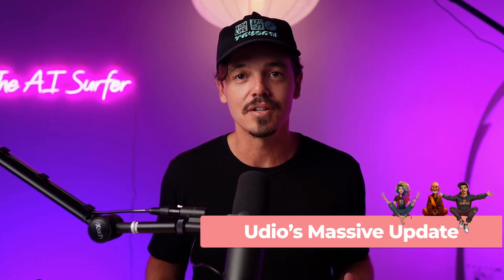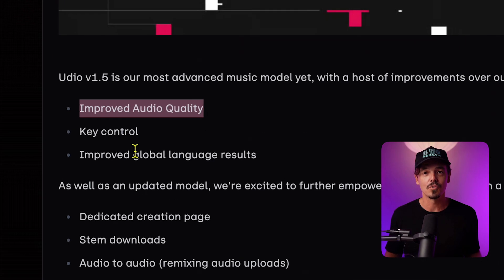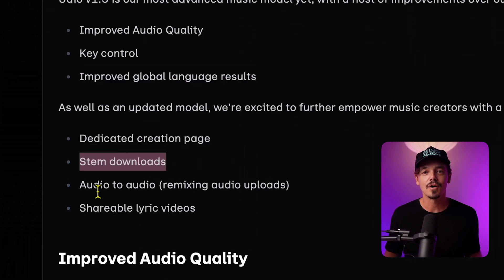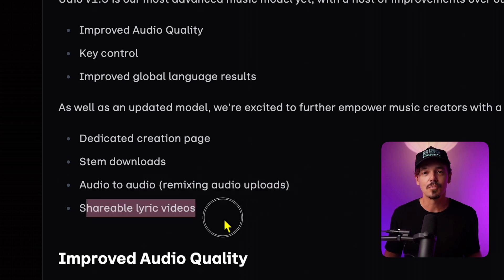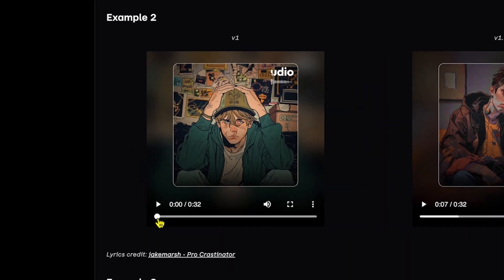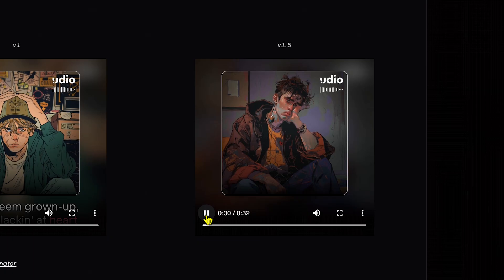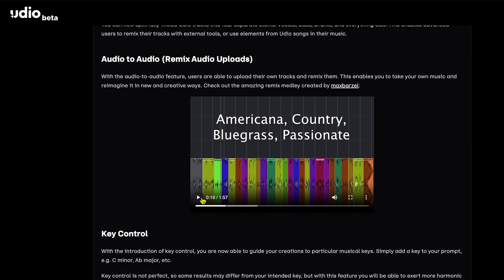Udio, the AI music generator, got a massive update this week, including improved audio quality, key control, improved global language results, a dedicated creation page, stem downloads, audio-to-audio remixing, and shareable lyrics. Just to hear the quality difference, this is version 1. And this is the new 1.5 model. It is a huge improvement in quality. This is also a really fun example of being able to mix and match different styles within one song.